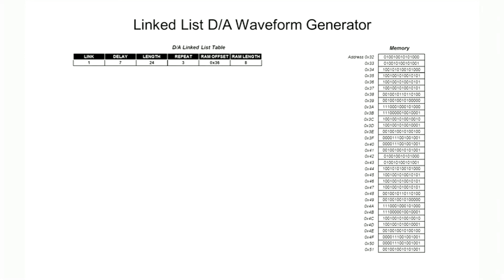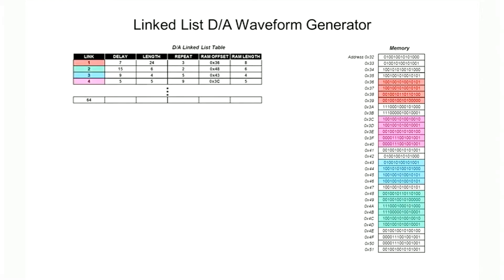You can store several different waveforms for playback in system memory or onboard RAM. By filling out the D-to-A linked list table, you can create complex playback sequences to the D-to-A converter. Each link specifies the starting address in memory, the waveform length, the number of repeat cycles, and the next link to play.